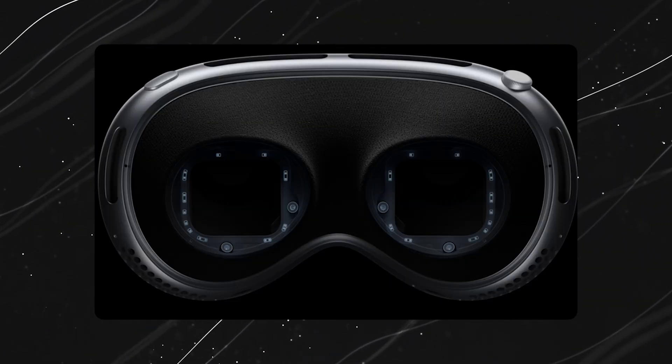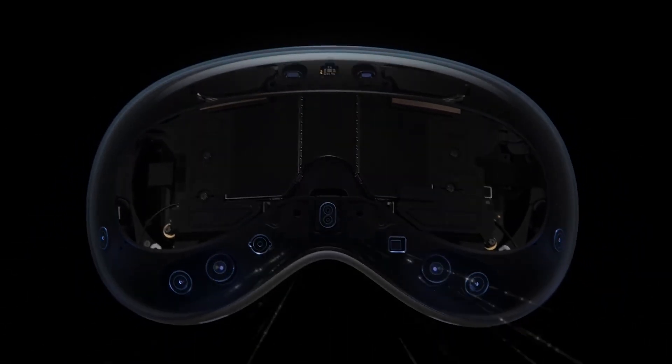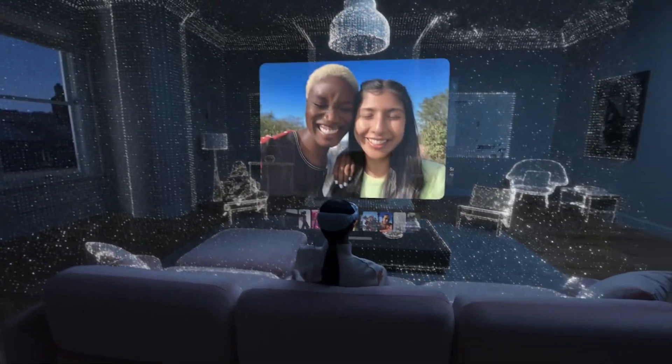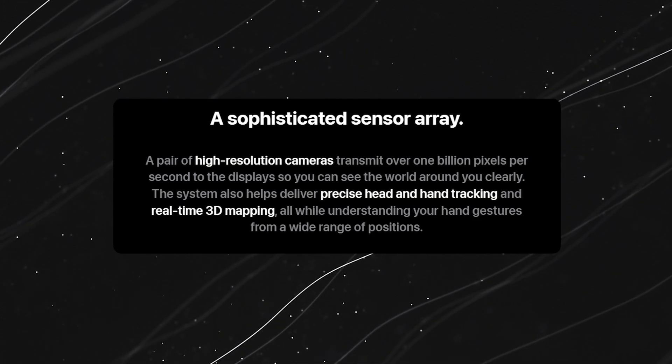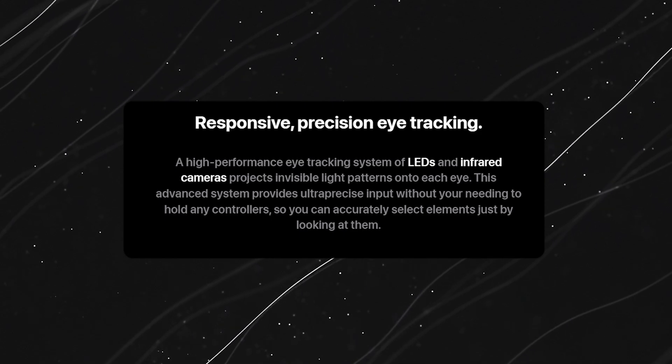Moving on to the impressive camera setup on the Apple Vision Pro: with a total of 12 cameras and 5 sensors, two of these cameras are super powerful, transmitting over a billion pixels per second to give you an incredibly realistic view in augmented reality. The other cameras and sensors are hard at work tracking your head and hand movements, creating a real-time 3D map of your environment, helping the headset understand where you are and what's around you.